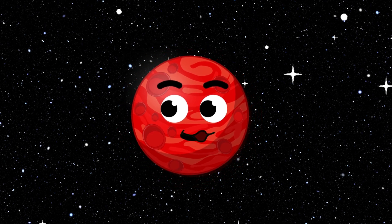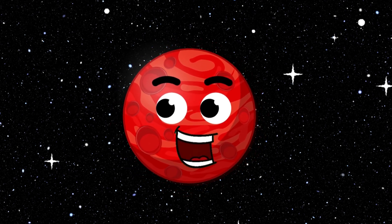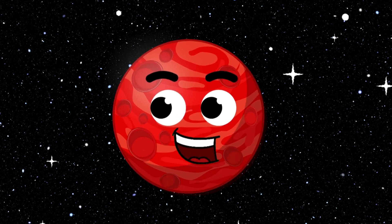Hey there. I'm Mars, the red planet. My soil has iron oxide, which gives me my red color. I have the tallest volcano, called Olympus Mons, and the deepest canyon, called Valles Marineris. I also have two small moons.